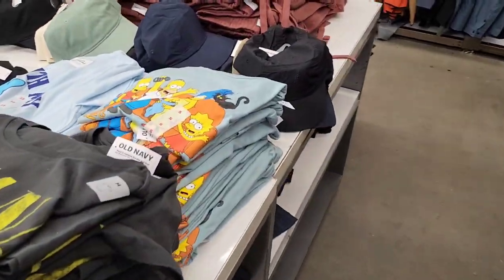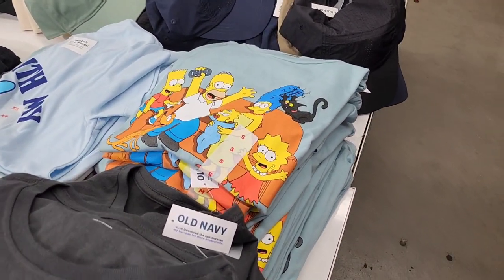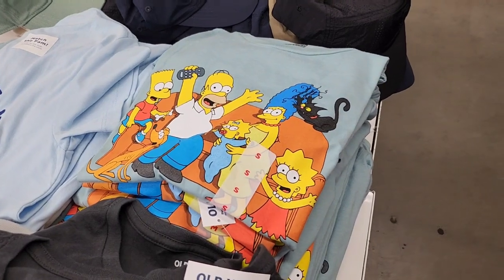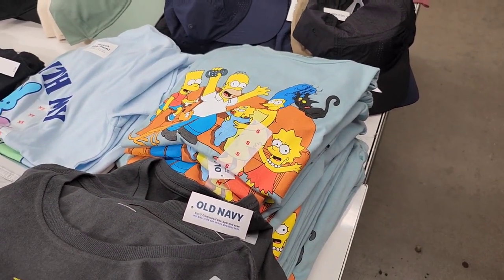We're now in Old Navy — this is right in the same parking lot, same distance as Kohl's, about 12 minutes from Disney. Found a Simpsons shirt, which is Disney. Going to see what else we can find, hopefully some more adult options since Kohl's didn't have a lot.